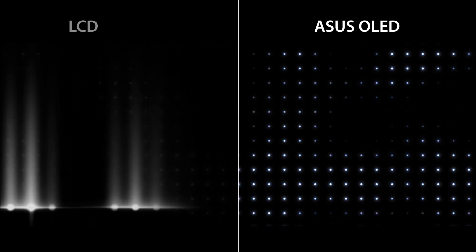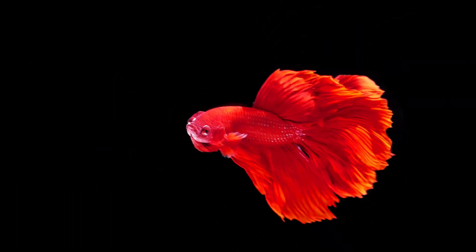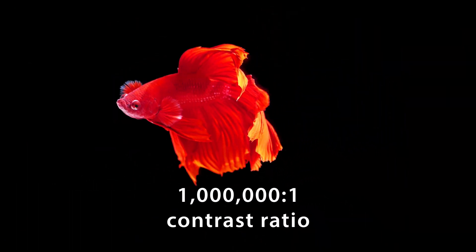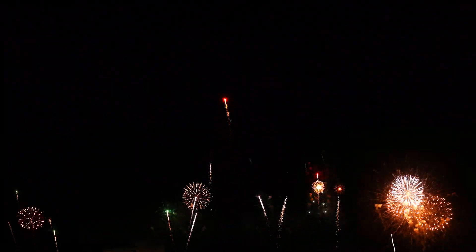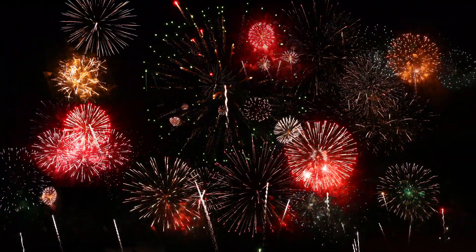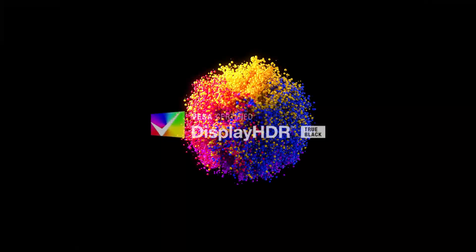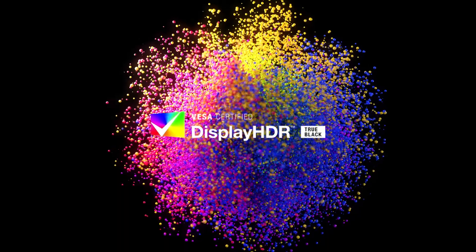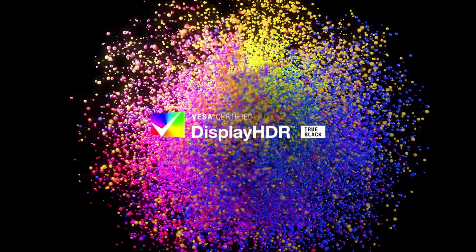So when it needs to display black, an OLED pixel is simply turned off to produce the darkest possible black. This results in an incredible 1 million to 1 contrast ratio and delivers extremely crisp and clear images, even in dark scenes. Our displays are also VESA Display HDR True Black certified, ensuring remarkable visuals with HDR content.